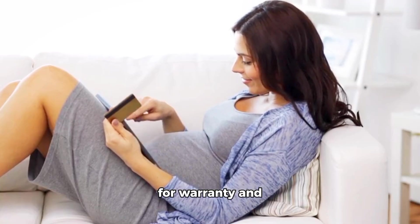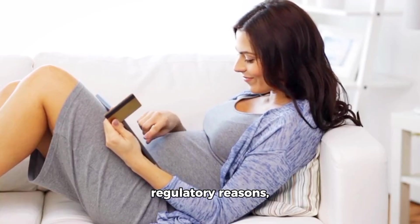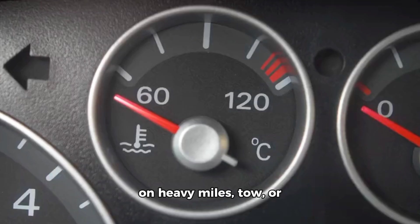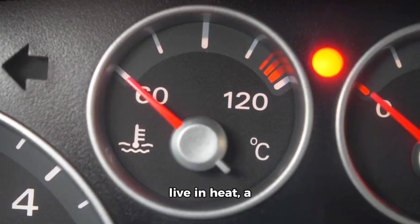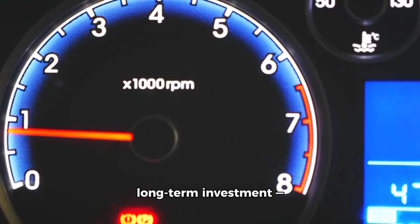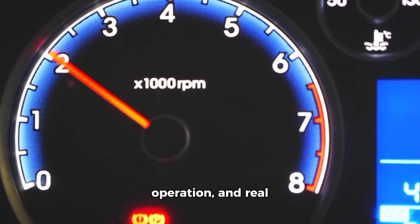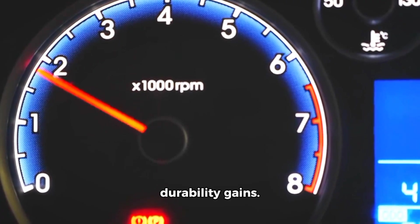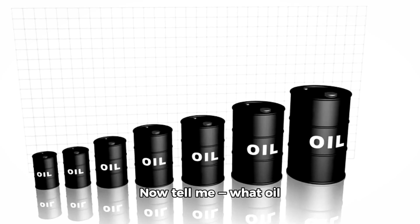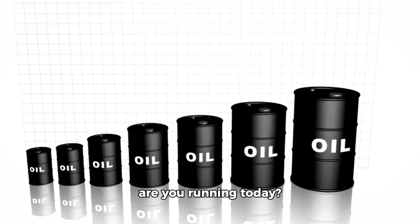Final takeaway — the truth automakers won't tell you. If your priority is hitting the best possible MPG numbers for warranty and regulatory reasons, 0W20 is an efficient choice. But if you plan to keep the car long term, put on heavy miles, tow, or live in heat, a 30-weight full synthetic is likely the smarter long-term investment — less oil burn, quieter operation, and real durability gains. And if you want the best of both worlds, consider 0W30 as the compromise engineers often favor for longevity testing.